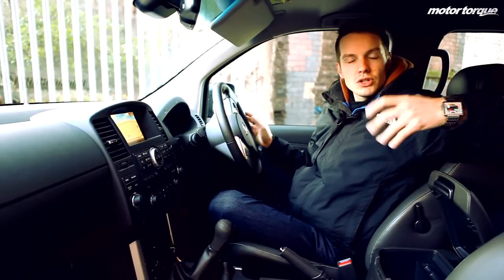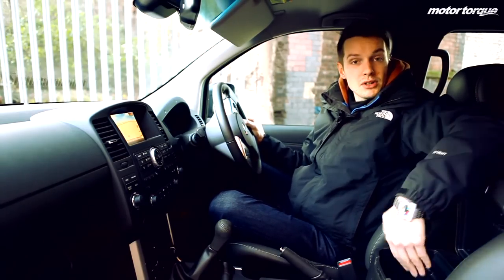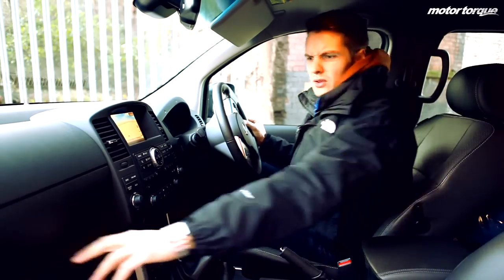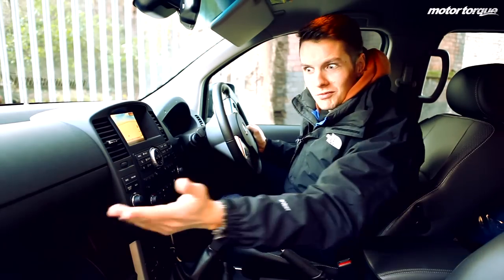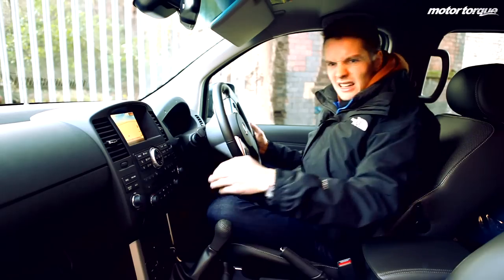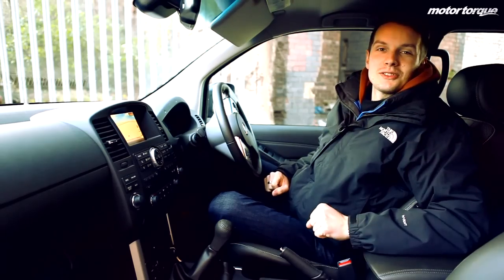On top of all this, there's so much storage space in the cabin. We've got this centre console in between the two seats, which is where the iPod connector is. We've got two glove boxes, which are big enough for all your glove box needs. We've got storage in the centre console, which is quite deep, and two quite large side bins — not forgetting the sunglass holder.